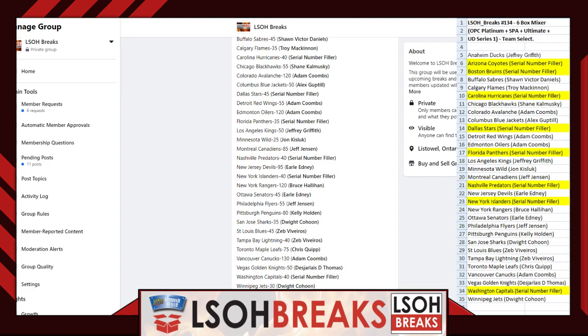Team assignments: Anaheim Ducks — Jeffrey Griffith. Coyotes and Boston Bruins — serial number filler. Sabres — Sean Vickery Daniels. Flames — Troy McKinnon. Carolina Hurricanes — serial number. Blackhawks — Shane Kalmuski. Avalanche — Adam Coombs. Blue Jackets — Alex Guptill. Stars — serial number filler. Red Wings and Oilers — Adam Coombs. Panthers — serial number filler. Kings — Jeffrey Griffith. Wild — John Kislik. Canadiens — Jeff Jensen. Predators — serial number filler. Devils — Earl Edney. Islanders — serial number filler. Rangers — Bruce Hallahan. Senators — Earl Edney. Flyers — Jeff Jensen. Penguins — Kelly Holden. Sharks — Dwight Cahoon. Blues and Lightning — Zeb V. Maple Leafs — Chris Quip. Canucks — Adam Coombs. Golden Knights — Donald DeHarle. Capitals — serial number filler. Jets — Dwight Cahoon.